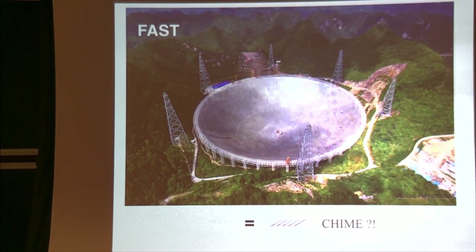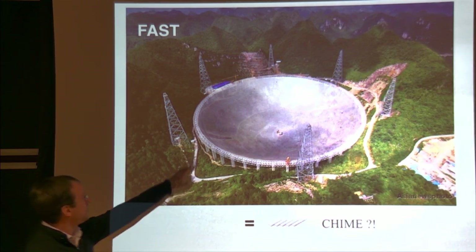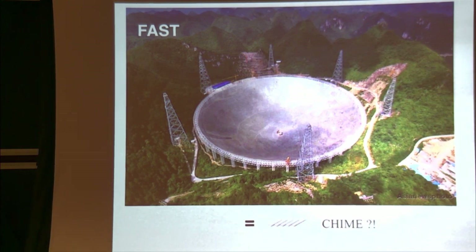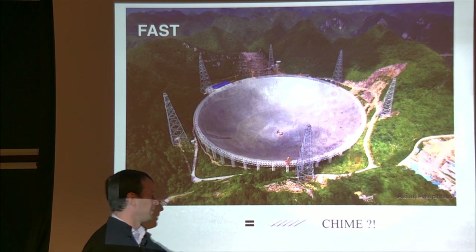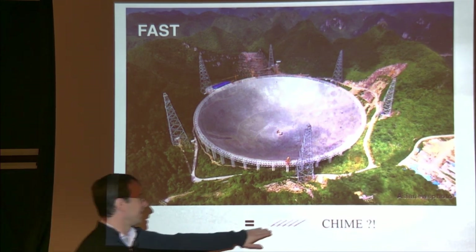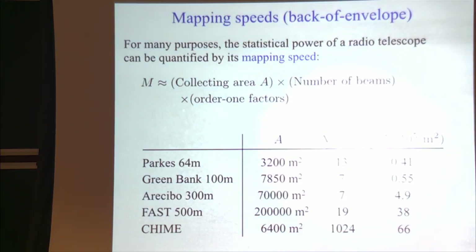Here are CHIME and FAST compared to scale. FAST is this huge 500-meter telescope in China, one of the most ambitious projects in astronomy. CHIME by comparison is a grassroots effort — a few percent of the budget. It seems too good to be true that these two instruments can be comparable in statistical power, yet the calculation seems too simple to be wrong. A few years ago I was asking myself: what is going on here?